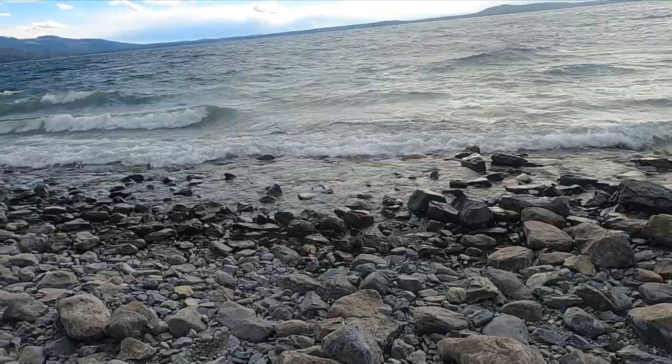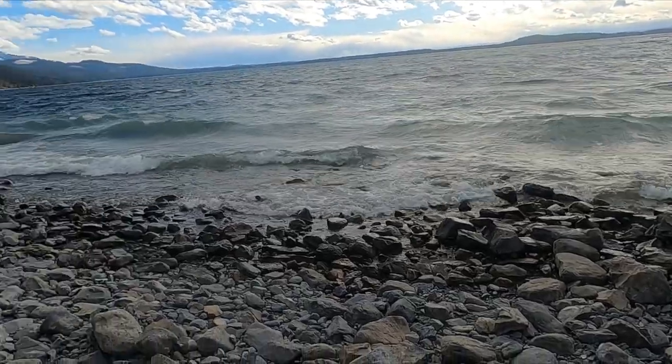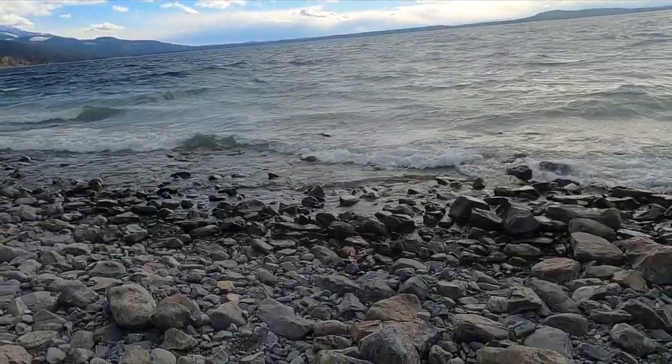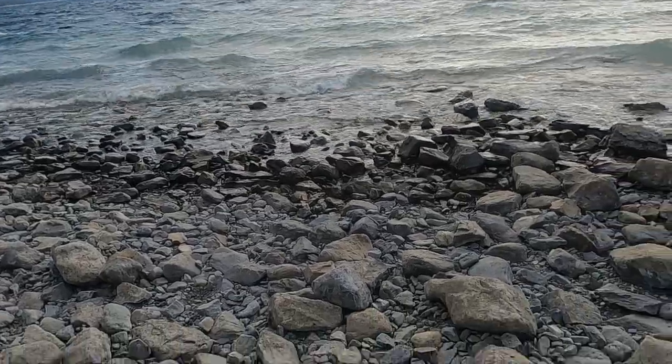Dang, look at these waves breaking. This is a freshwater lake — that's awesome. It's actually quite a bit worse than a second ago. Maybe I'll catch it again in a second.